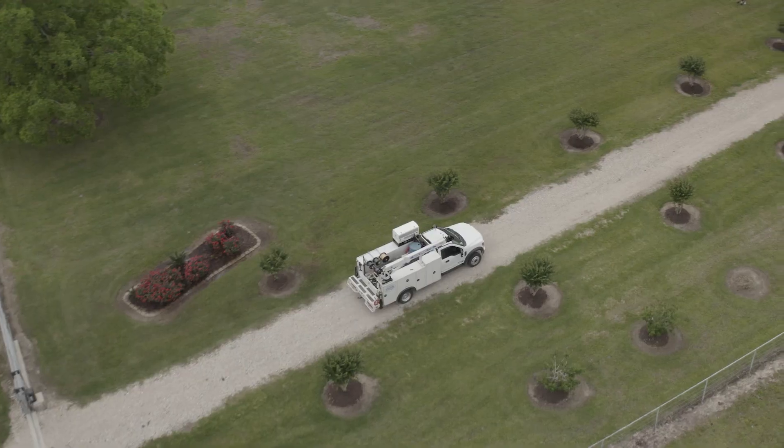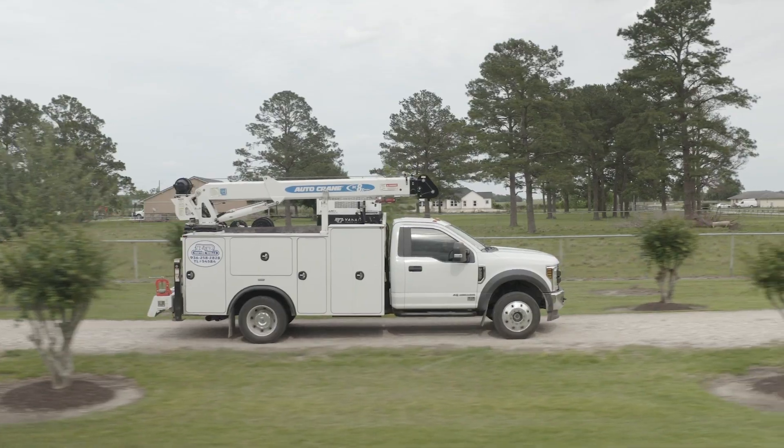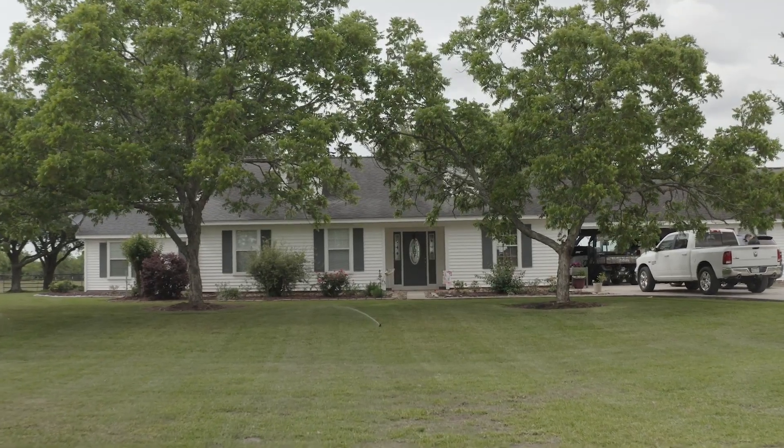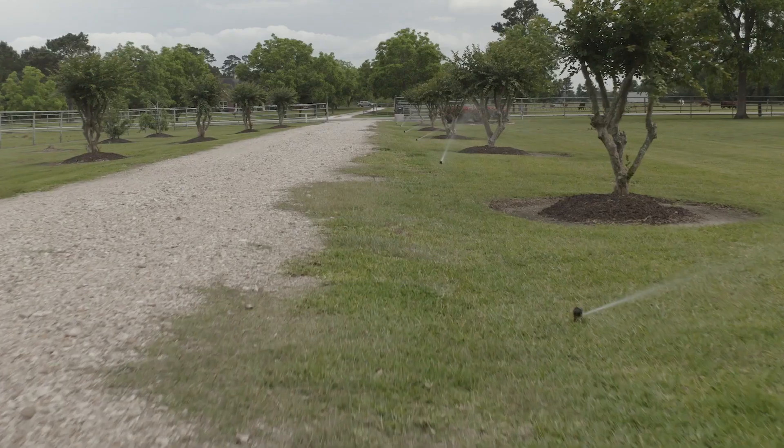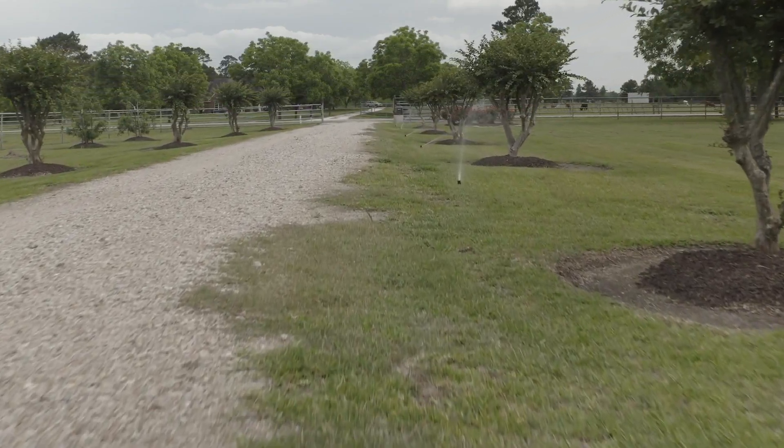The Grundfos SQ pump is perfect for these residential areas. With the amount of water that they can produce, it fits into great applications such as small light residential services, all the way up to light commercial, whether it's a nursery or just watering the lawn.